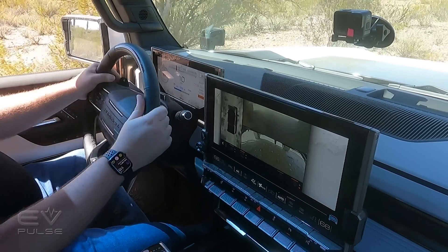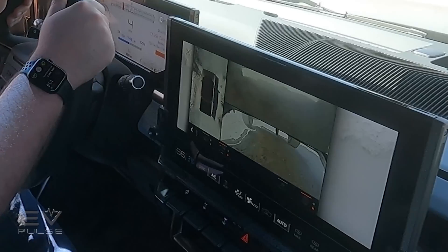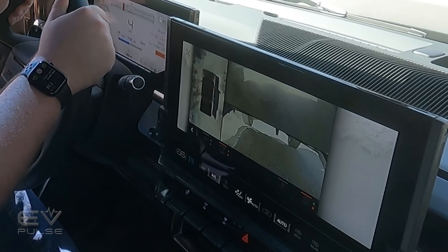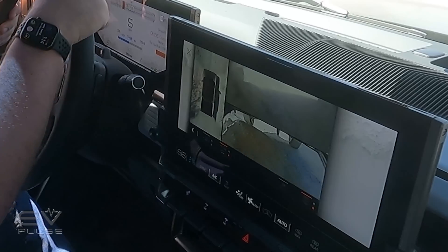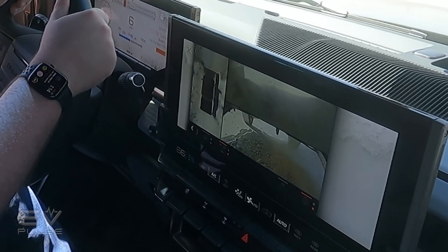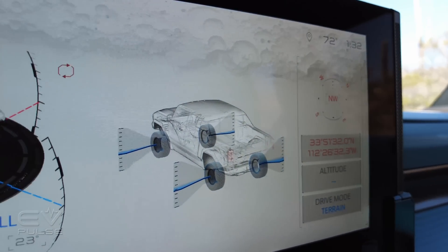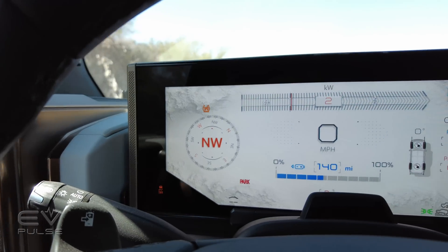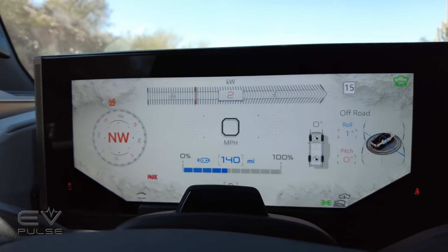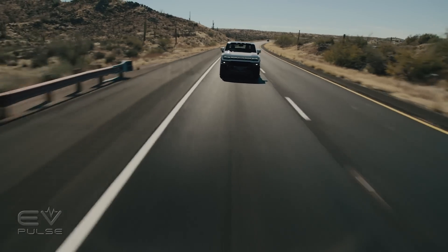When off-roading, that infotainment display can show one of the many camera views from around the truck, including one underneath the Hummer looking forward. It has a built-in wash function and can show you, in real time, if you're about to bottom it out on a complicated obstacle. GMC's new infotainment is based on Google's Android Automotive and has Google Maps built in. It can dynamically route drivers to a charging station when planning the navigation route, and it will even precondition the battery so it's ready to juice up at DC charging speeds.